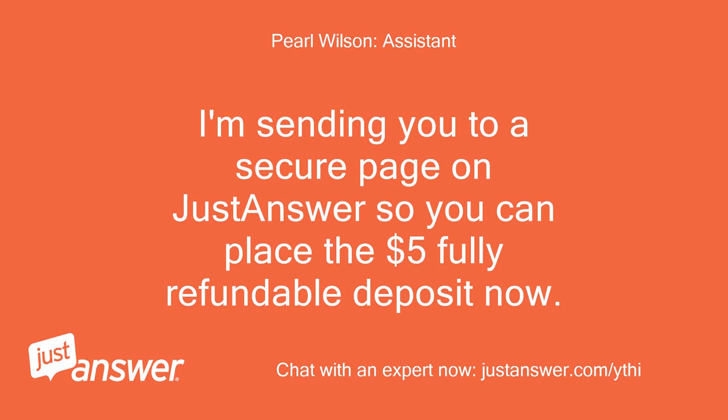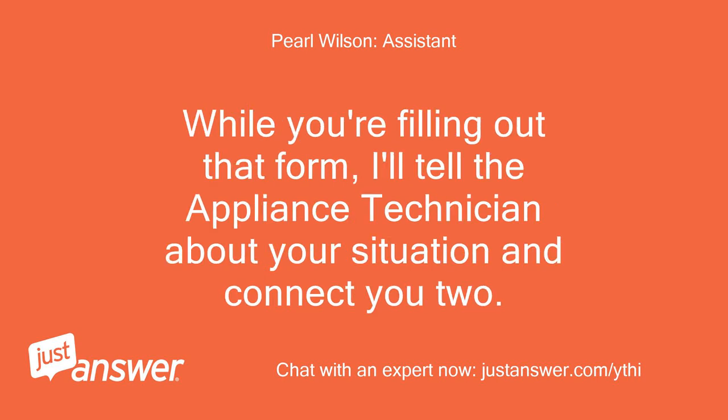I'm sending you to a secure page on JustAnswer so you can place the $5 fully refundable deposit now. While you're filling out that form, I'll tell the appliance technician about your situation and connect you.